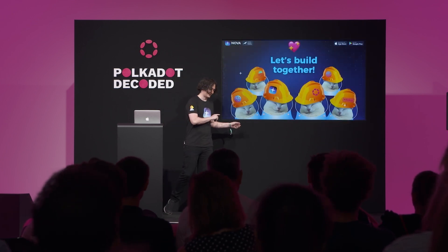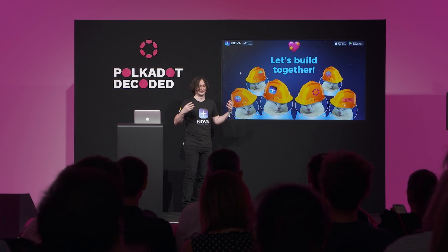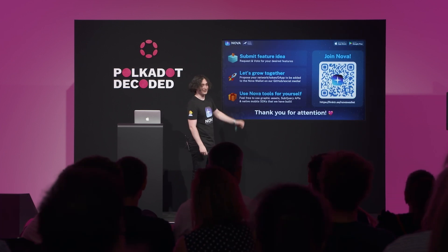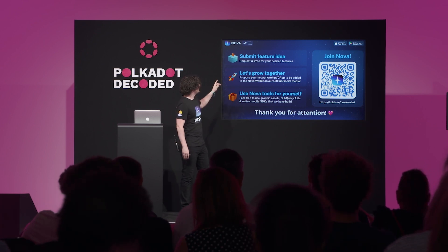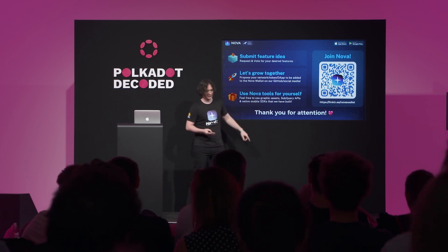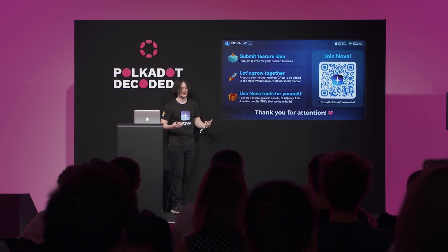I'd like to invite everyone to help us build and join this journey. We listen carefully to our community — you can submit feature ideas or vote on features on our Canny. We gather all community requests from social media and include them in Kusama treasury proposals so that councillors can approve building what the community wants.